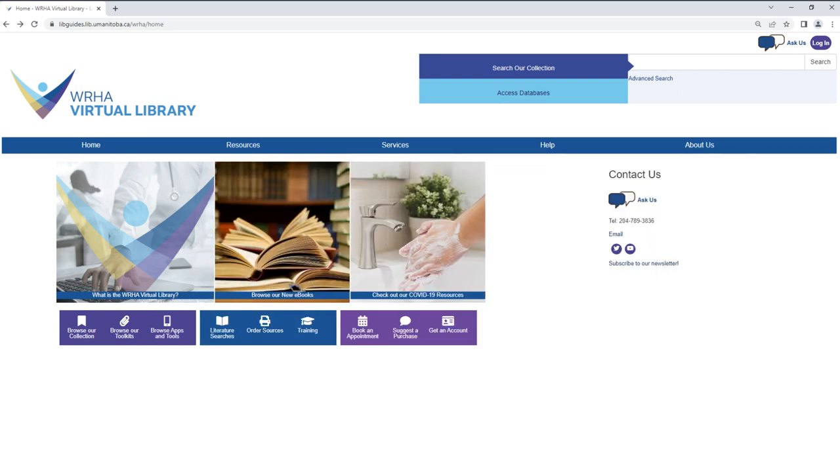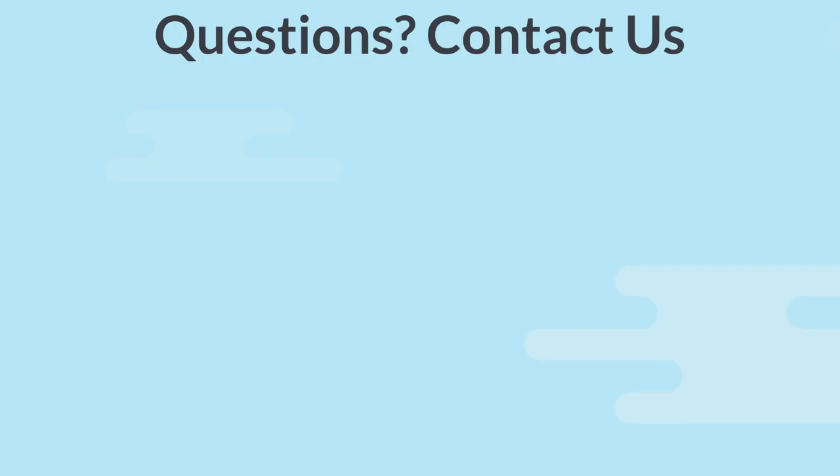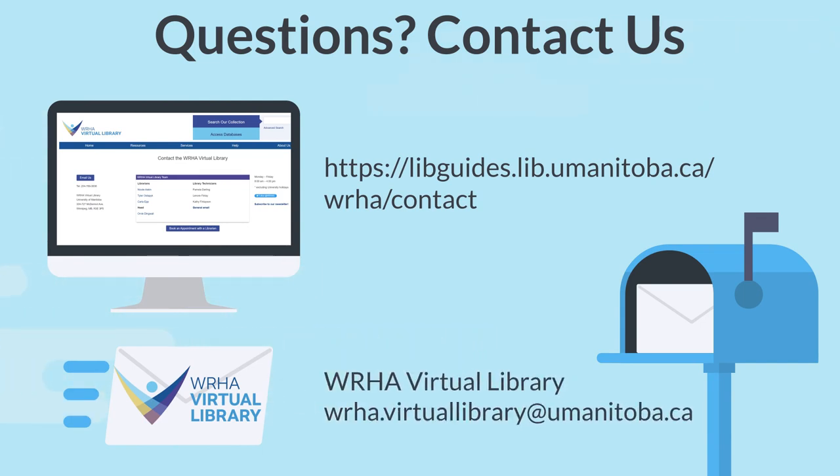We hope you'll take some time to explore the virtual library. If you have questions or require assistance, you can reach out to us using our live chat — just click on the 'Ask Us' button and submit your question. You can also visit our contact page or send us an email. We're looking forward to helping you find and access the information you need.